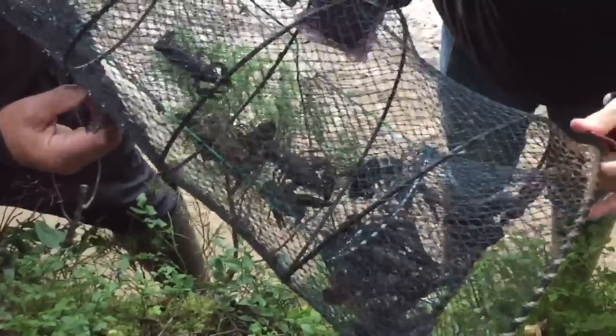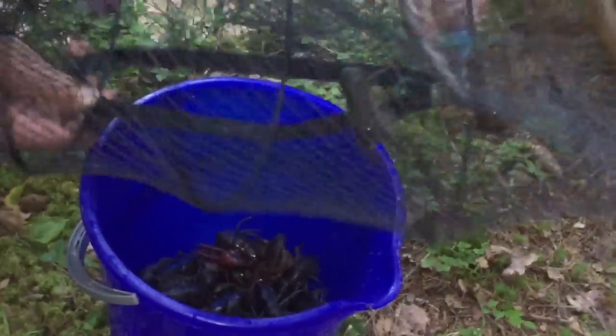Look, this is our first crayfish after one hour of waiting. We caught more than 40 crayfish in the first hour, but more than half of them we released back to the water because some of them were too small to be eaten.